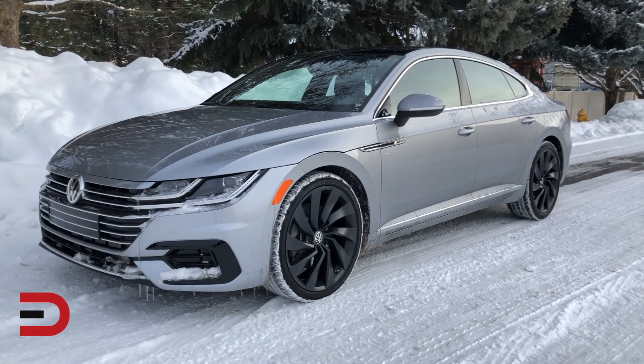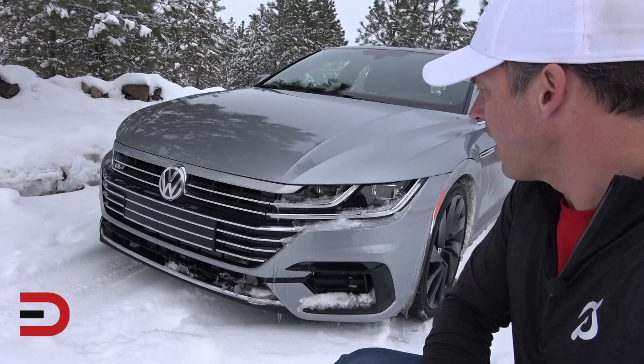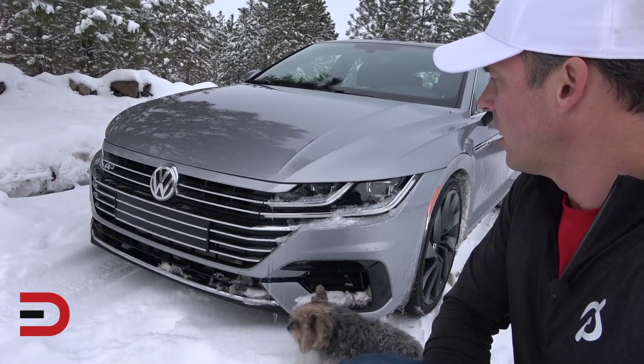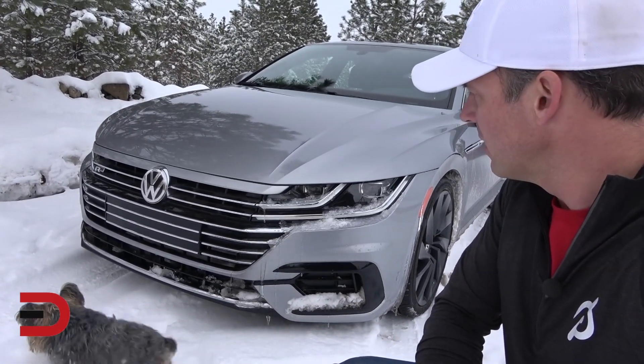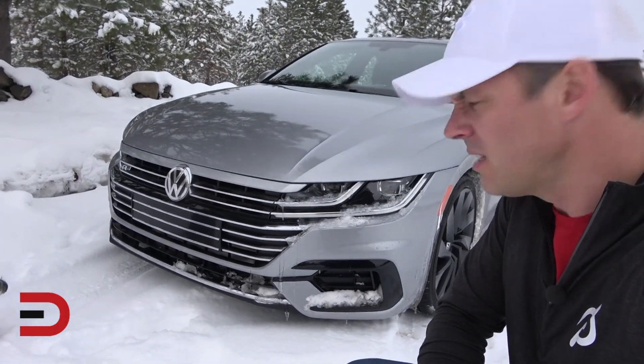All-wheel drive is also standard on the highest trim level. Also standard is adaptive suspension — this is a very smooth driving vehicle. Check out how the LED headlights flow seamlessly into the grille; it's all one piece. There are a lot of lines though — not sure if that's too busy.